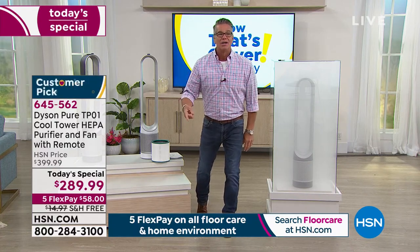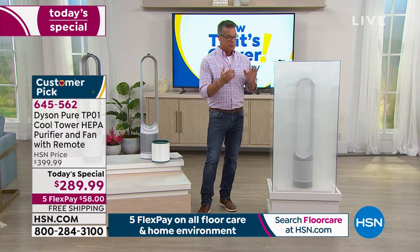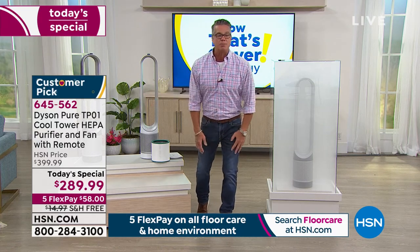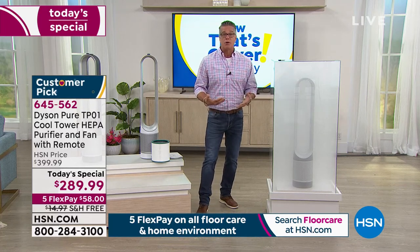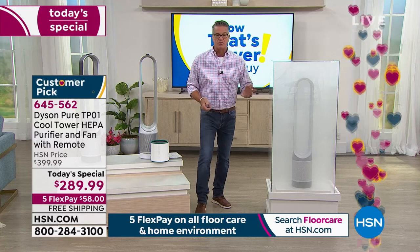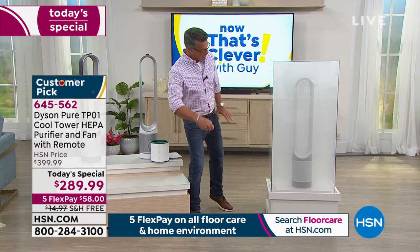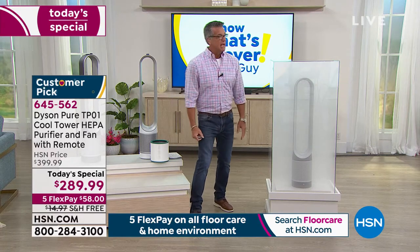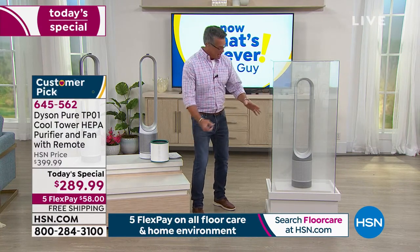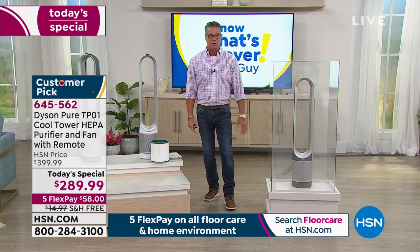We filled this chamber with smoke. Smoke is one of the smallest particles — this is a lot of smoke inside here. I'm going to turn on the machine and you're going to watch as this chamber starts to empty out and it'll filter out. It's already working! It's amazing — it's working 360 degrees down there, working every area inside that cube. And you can already see how quickly that smoke is dissipating. Unbelievable — crystal clear.